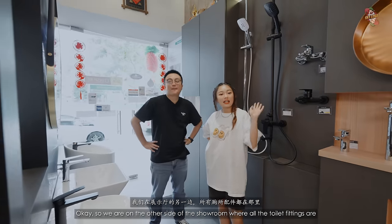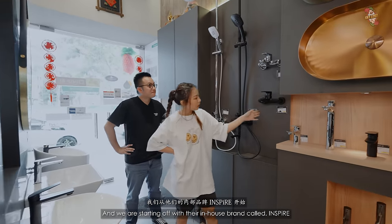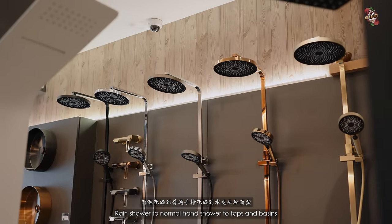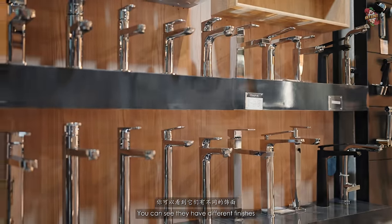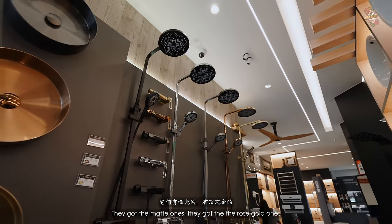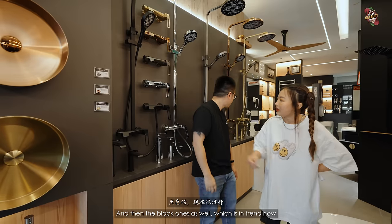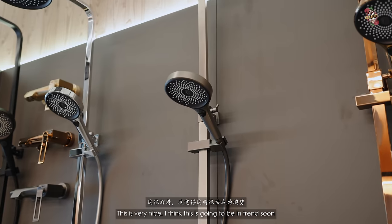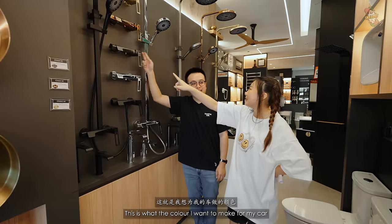On the other side of the showroom are all the toilet fittings, starting with their in-house brand called Inspire. They have a range of products from rain showers to normal hand showers, taps, and basins in different finishes: matte, rose gold, gold, silver, and black — also called gun metal, which is trending. I think gun metal is going to be very in trend soon.